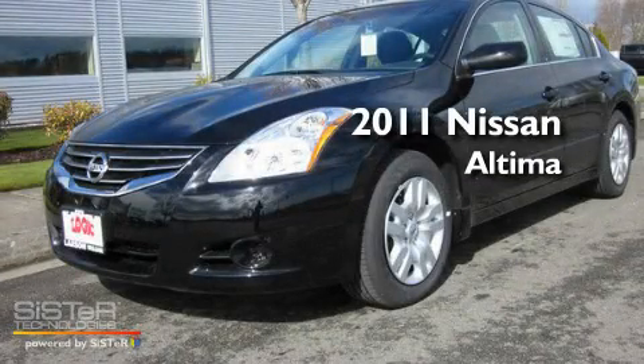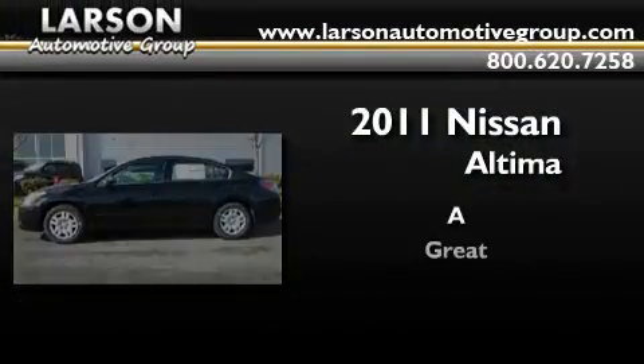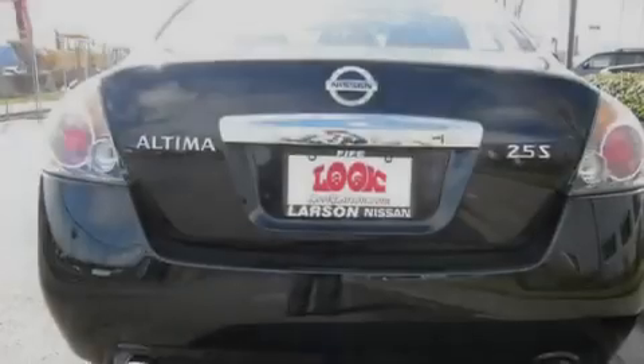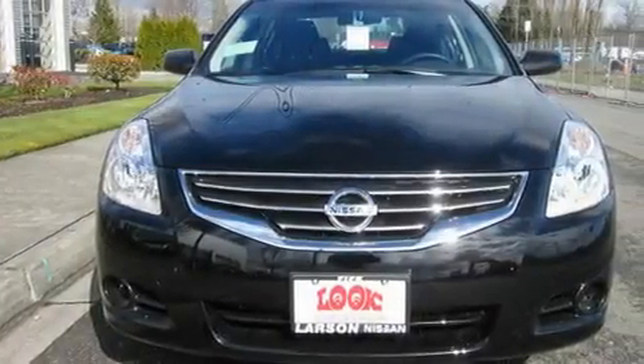This is a brand new 2011 Nissan Altima. Its top features include cruise control, a rear window defroster, a CD player, traction control, and air conditioning.